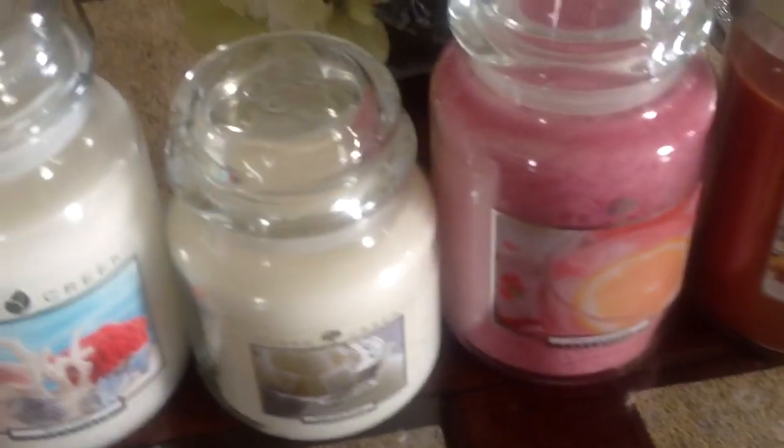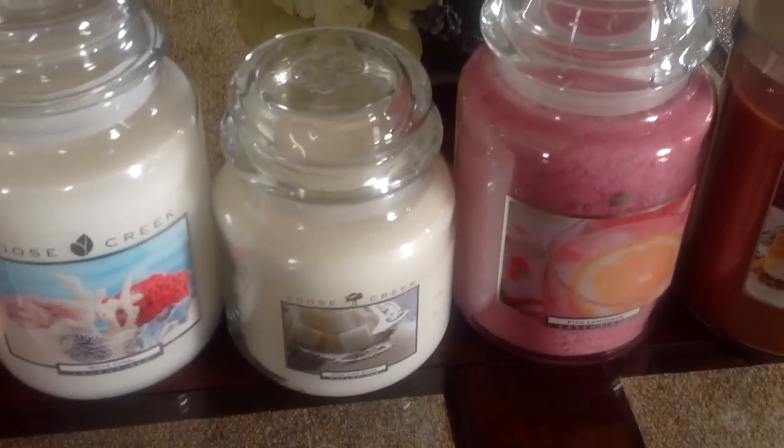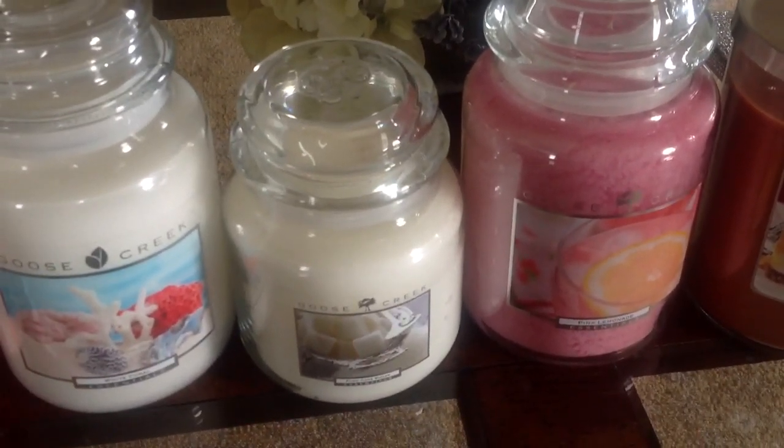I also picked up this one — it's Pure Cane Sugar. That one smells kind of similar to the sponge sugar scent. It's a little different, but it's kind of along those lines.